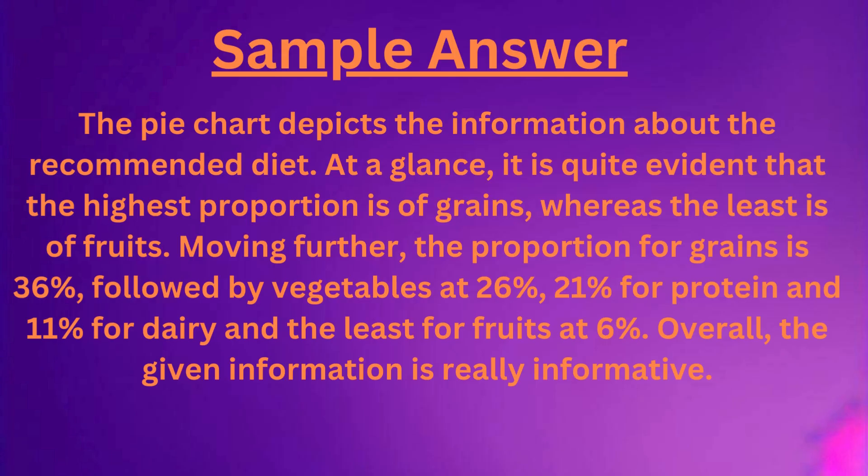The pie chart depicts the information about the recommended diet. At a glance, it is quite evident that the highest proportion is of grains, whereas the least is of fruits.